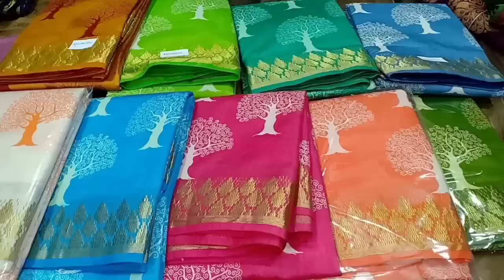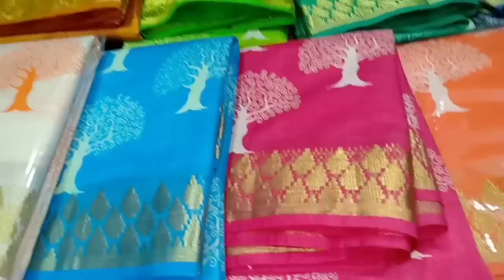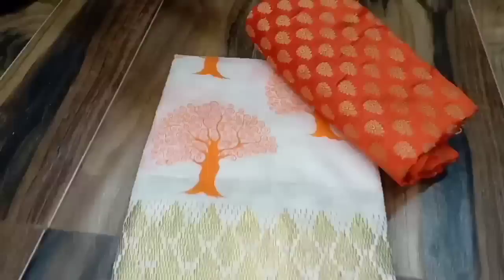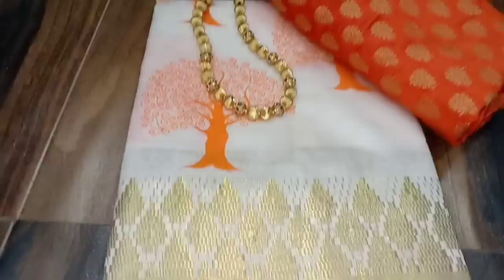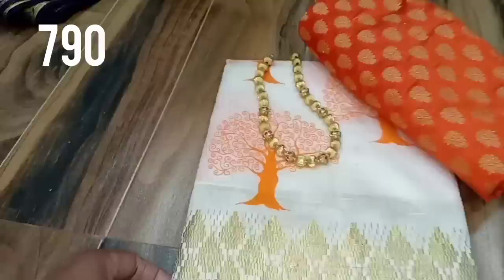This is a tussar silk sari in red color combo with a tree design and temple border work. This is a gold color combo priced at 790 rupees. There is a jewel and blouse match included, plus an extra brocade blouse.